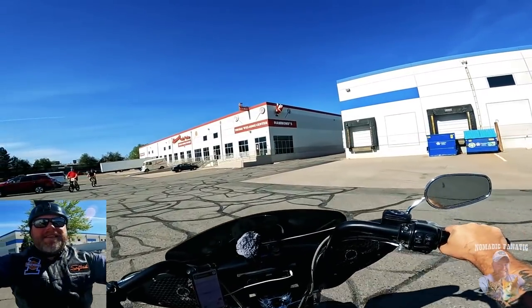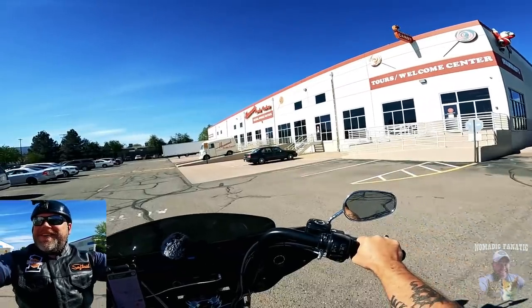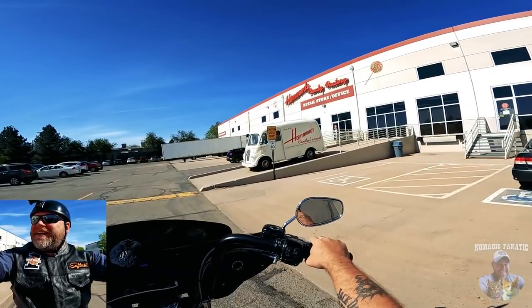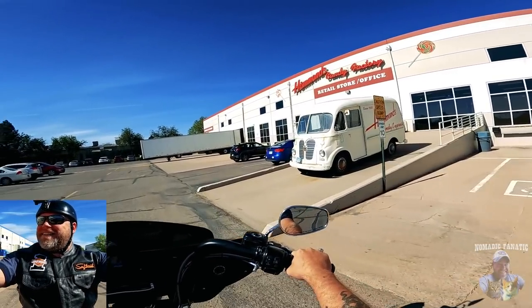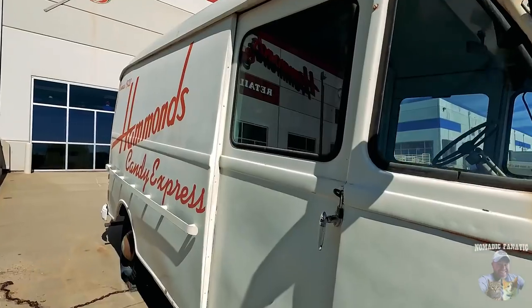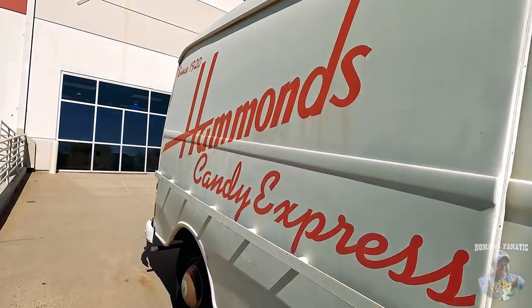Hammond's Candy Factory. Look at the old van out front — since 1920. Heck yeah. Something tells me we are definitely going to be getting at least one magnet today in Denver. It's a really cool old panel van delivery van. Let's go check it out.